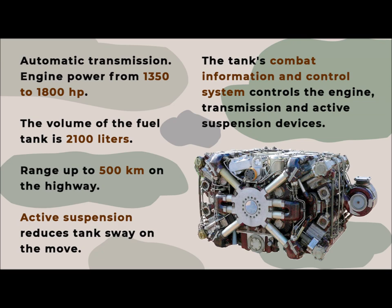The tank's combat information and control system controls the engine, transmission, and active suspension devices, automatically making decisions on tank maintenance and giving voice commands to the crew.